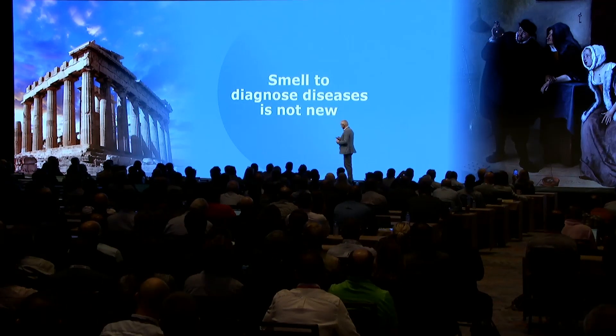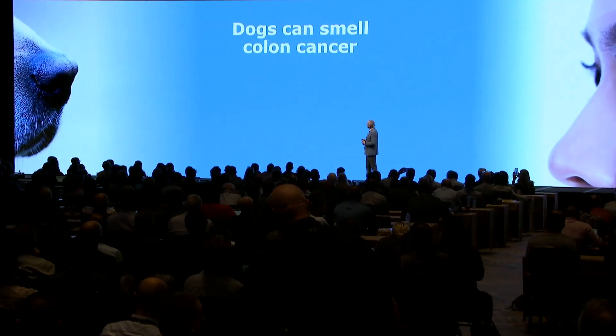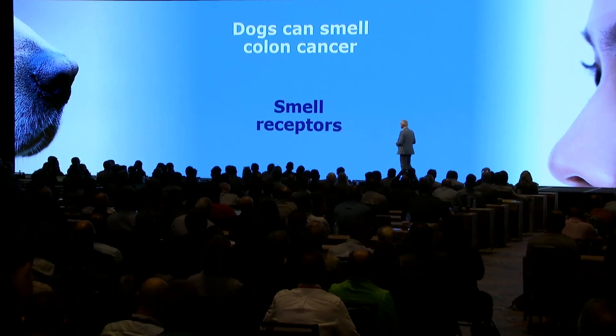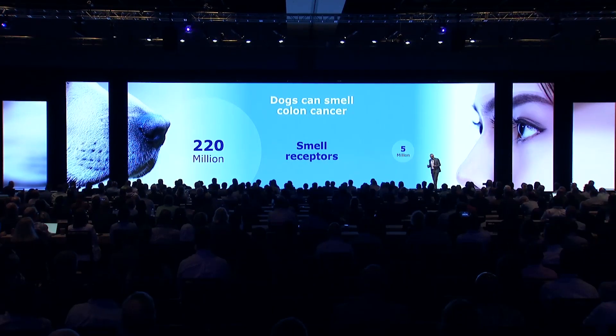Also, smelling diseases can be done by dogs, and dogs are really good at it. Why are they so good at smelling diseases? Because they have a lot of smell receptors — way more than we have. And I'm going to show you a little video about how they train dogs to smell colon cancer.